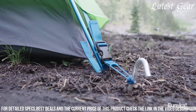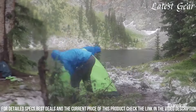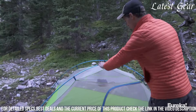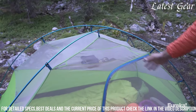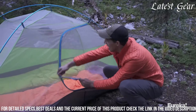The durable polyester fly with an adjustable vent ensures adequate airflow and weather protection, enhancing the overall camping experience. The Eureka Suma embodies a perfect balance of portability, durability, and practicality, making it a reliable choice for those prioritizing a hassle-free setup and reliable shelter during their outdoor escapades.